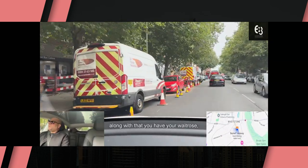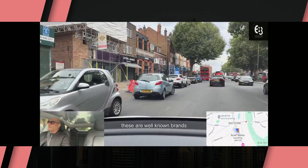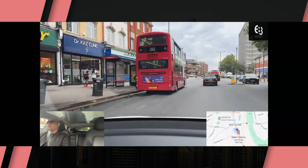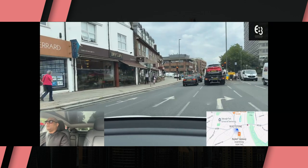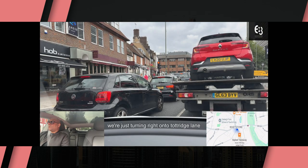Along with that you have your Waitrose, your Marks and Spencer, your Boots — which if you're in the UK, these are well-known brands. We're just turning right onto Totteridge Lane from Totteridge High Street. Now Totteridge Lane has the tube station, Totteridge and Whetstone. As you can see, you've got good transport links here. You'll see some buses as well, so it's got great bus routes. You've got the London Underground as well.